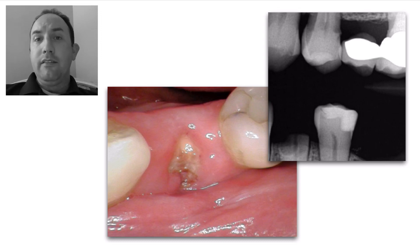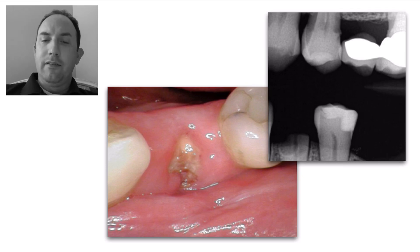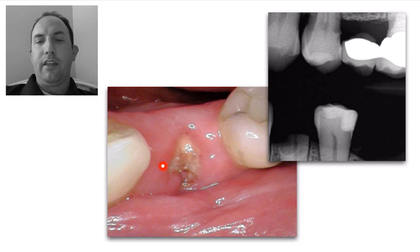We talked about putting in pins and a post. Normally I like to use a fiber post and titanium pins. But you can see here — there's not a lot left to that tooth.